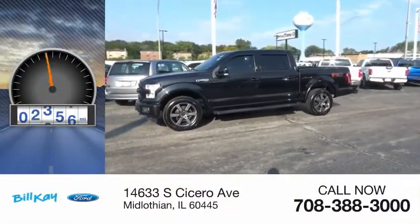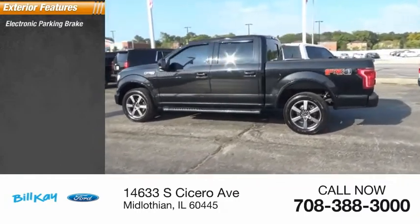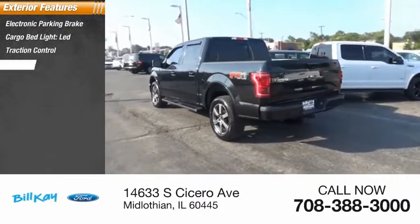This vehicle has less than 50,000 miles. Here are some of this vehicle's great options: electronic parking brake, cargo bed light LED, traction control, stability control.